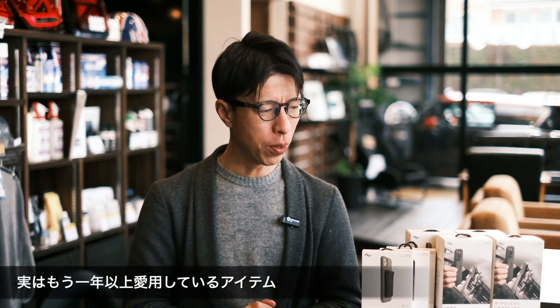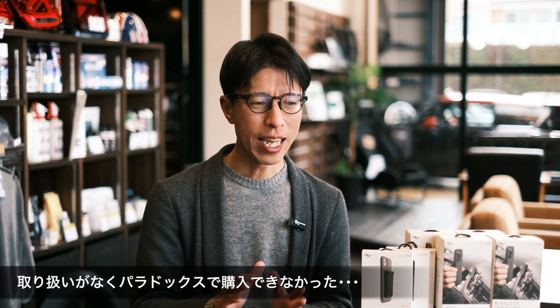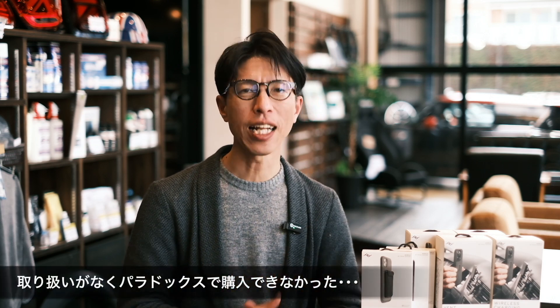今ですね、ちょっともうここにいくつか並べてあるんですが、ミニに乗ったらですね、皆さんが最初に悩むであろうお悩み第1位、スマホをどこに置くか問題ですね。この悩みにですねついに終止符を打てる、もう答えとも言える製品をですね、今日ご紹介ができるんじゃないかなと思っております。実はこの製品、僕ももう1年以上愛用している商品でございまして、なんで今まで紹介しなかったんだと言われたらですね、パラドックスで取り扱いがなくって買うことができなかったんですね。